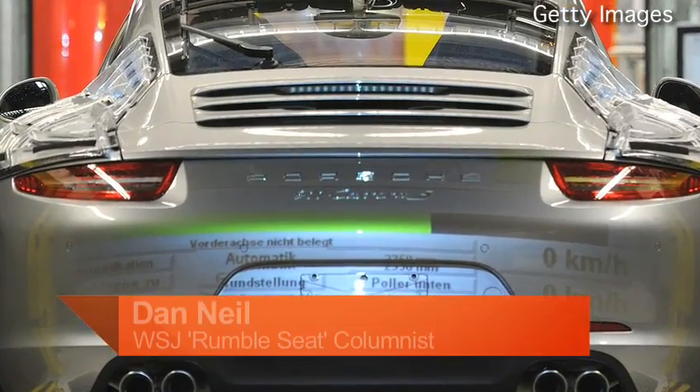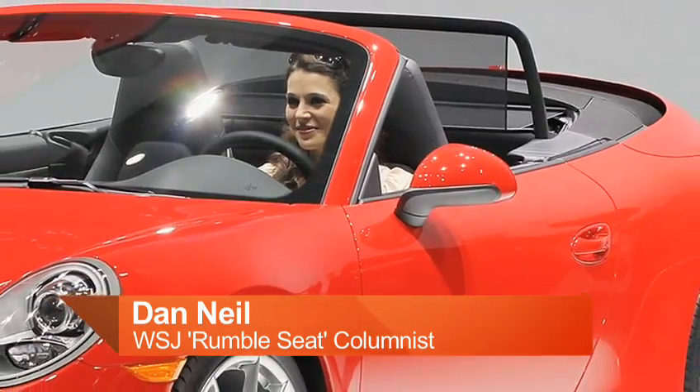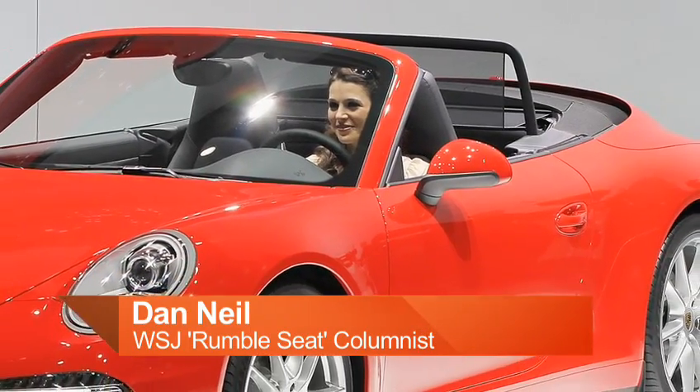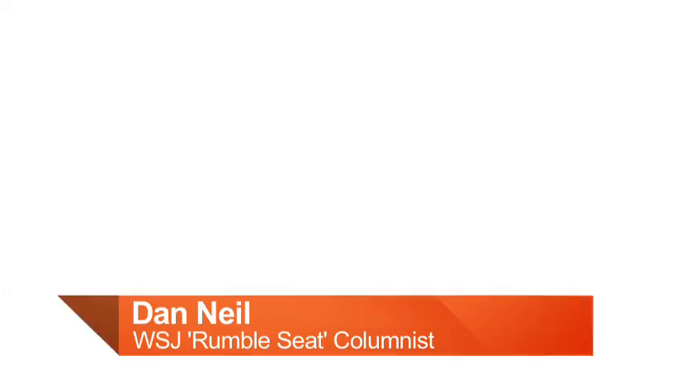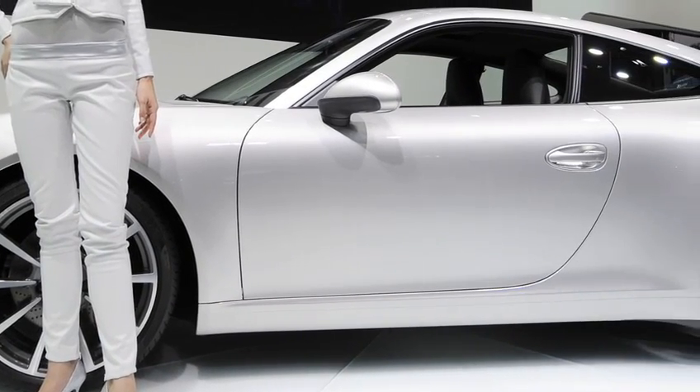Porsche's approach to the 911 is perfect rinse and repeat, which is to say introduce a new 911 and over the years squeeze more and more awesomeness out of it until there's no more to be had, and then start over.